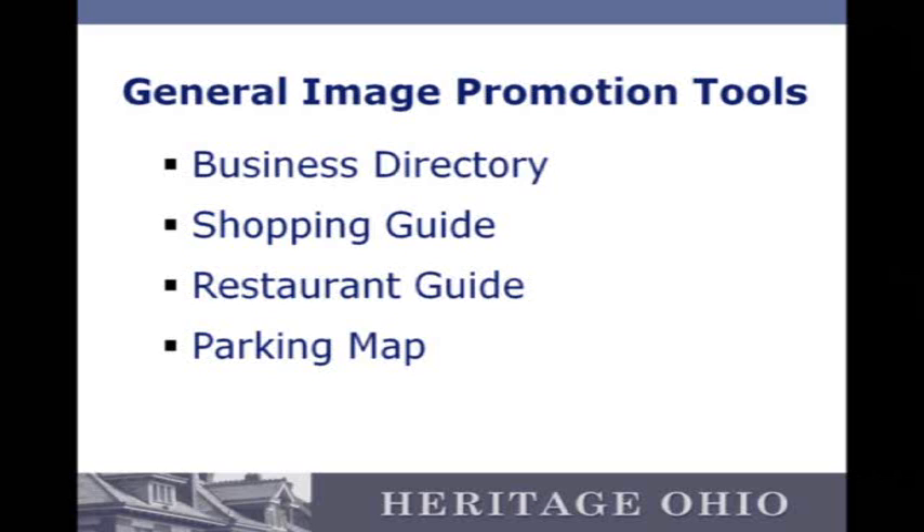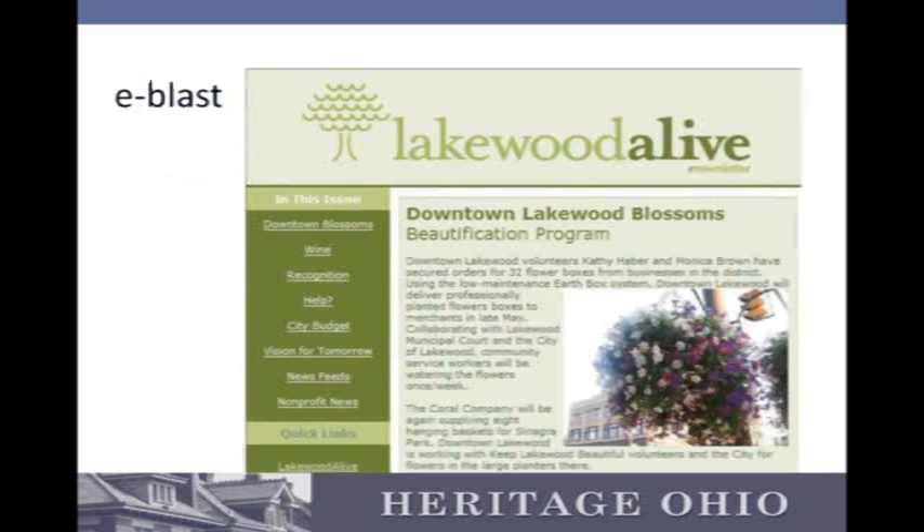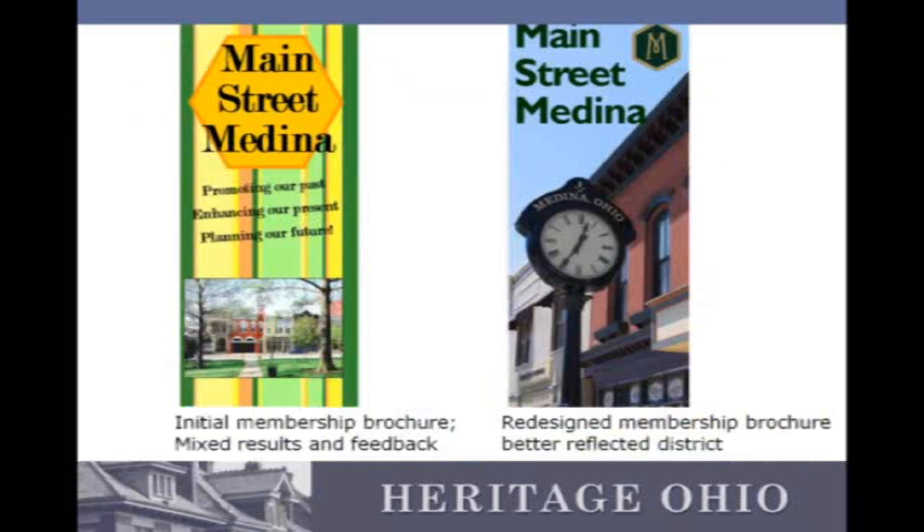Image promotion tools include business directories, shopping guides, restaurant guides, and parking maps — all different pieces that can go into that toolbox. E-blasts are a really common one. What are all the good things that are happening downtown? Promoting downtown in the ways that you want and using that toolbox to sell it the way you want people to view it.